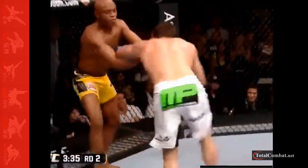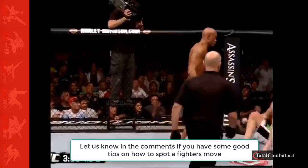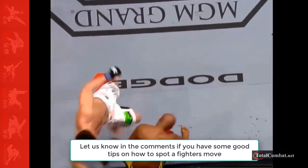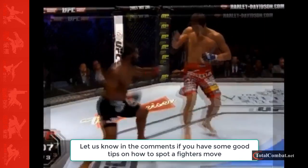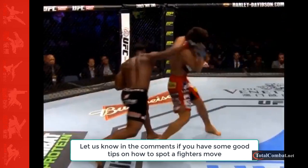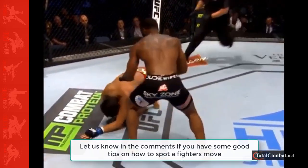For example, are you supposed to be looking at their feet? At their eyes? Their shoulders? The answer is less complicated than you think. Look forward during a fight — it really is that simple. You don't need to pay any particular attention to a specific body part, just keep your eyes and head looking forward.